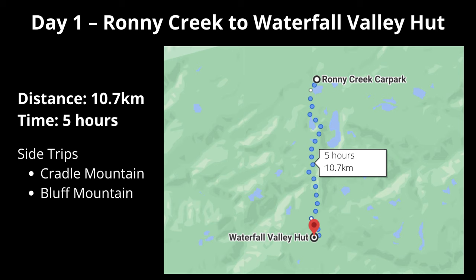Next stop is Waterfall Valley Hut. Not sure if we'll make it up the summit to Cradle Mountain - we'll just have to see what the weather's doing when we get to that turn-off. I've been waiting for this for so long. An adventure. Finally!